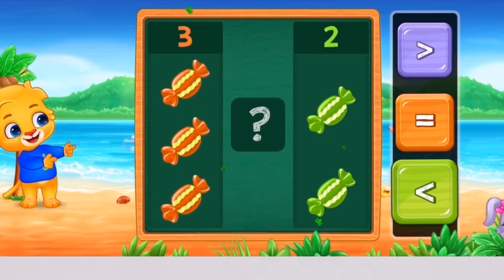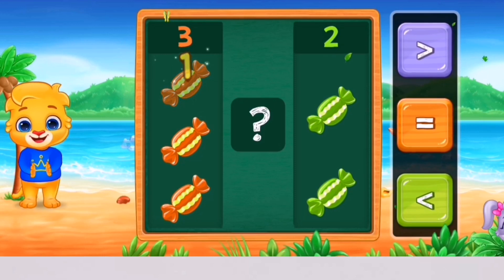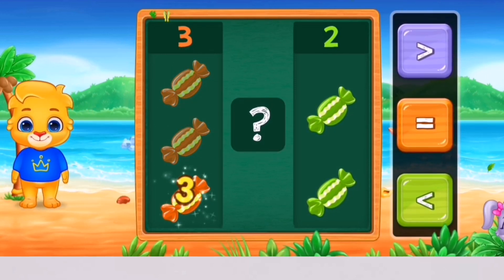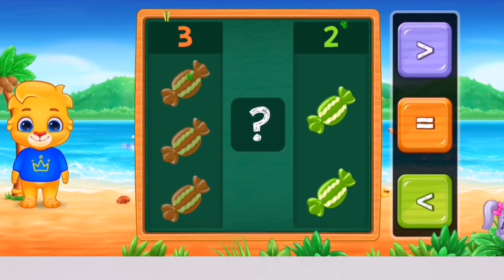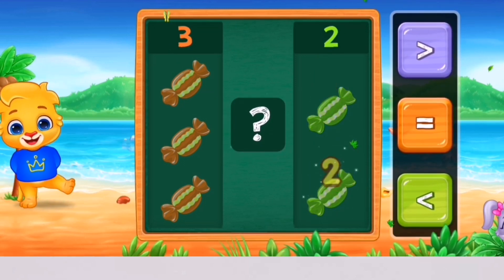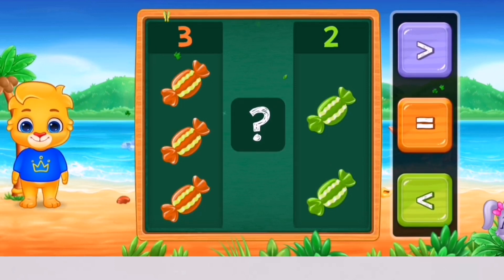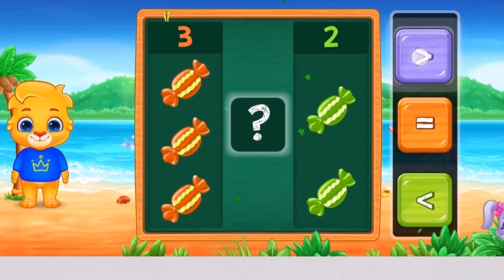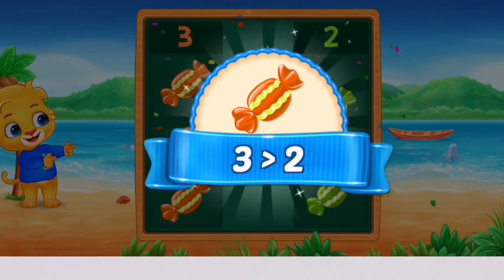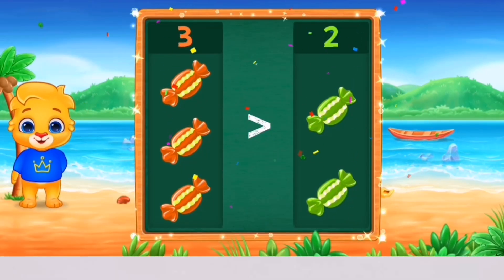Chocolate! 1, 2, 3 — 1, 2. Greater than! 3 is greater than 2! Hooray!